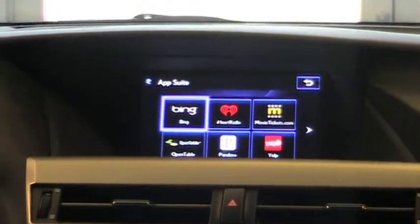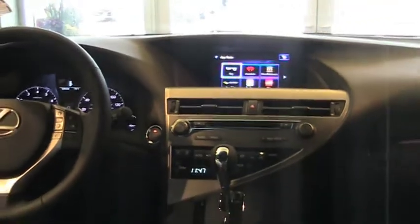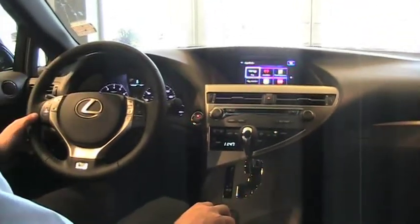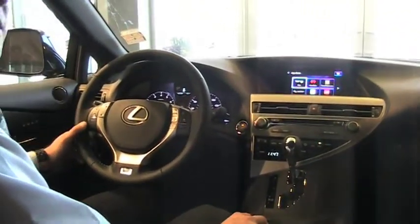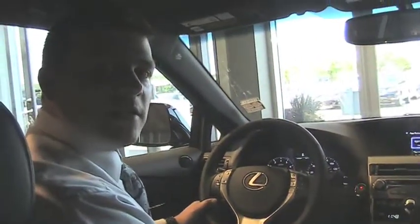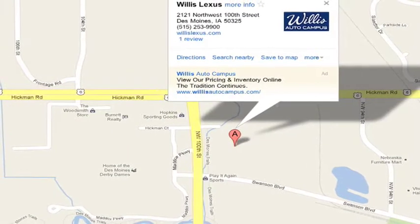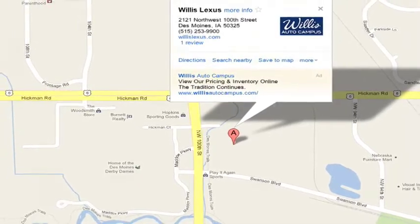Through all these systems, Lexus is committed to bringing you the best performing and best looking vehicle out there today. We can't wait to see you come in and take a look. Remember, we're at 100th and Hickman, or visit us at WillisLexus.com. We'll see you next time.